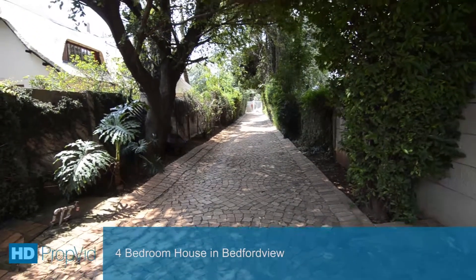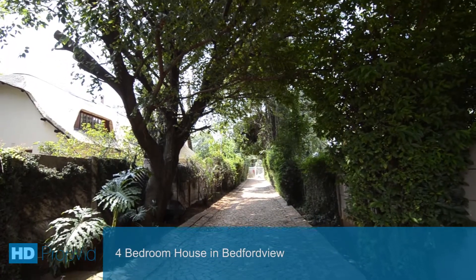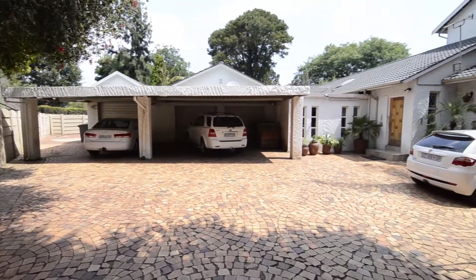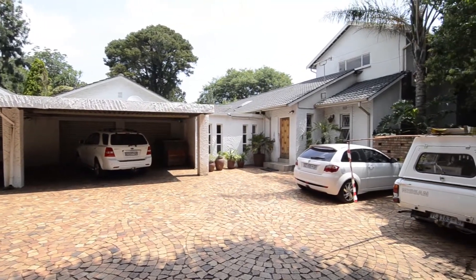This stunning Panhandle home is situated in Bedford View, close to all major routes and amenities. It boasts a large triple garage, a large carport, ample visitors parking, centralised air conditioning and state-of-the-art security features.